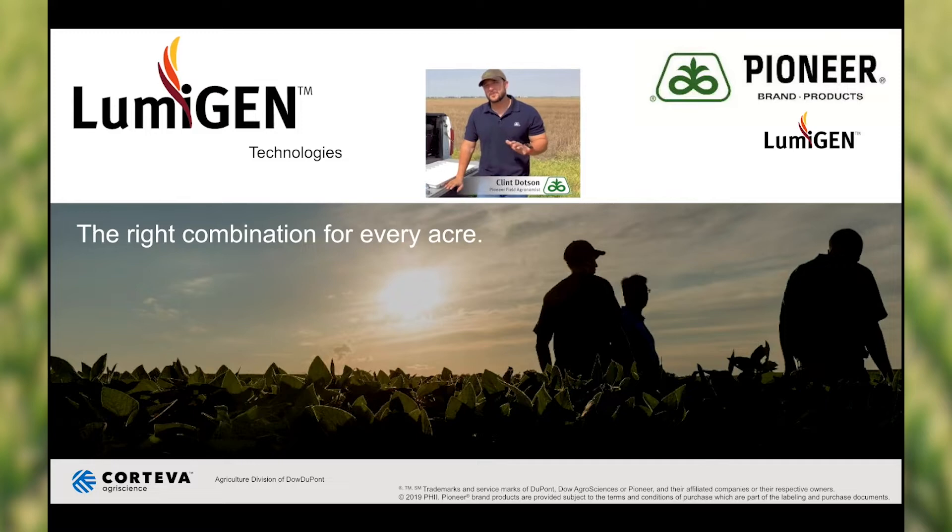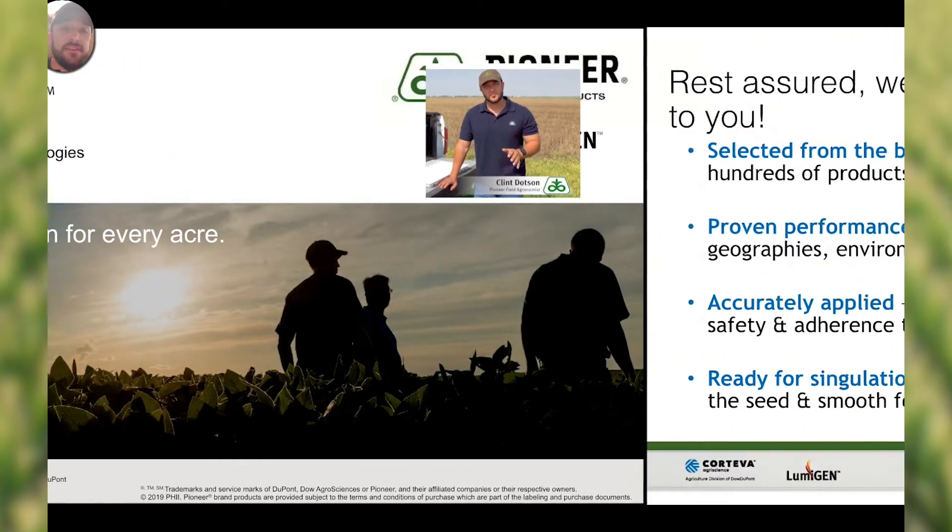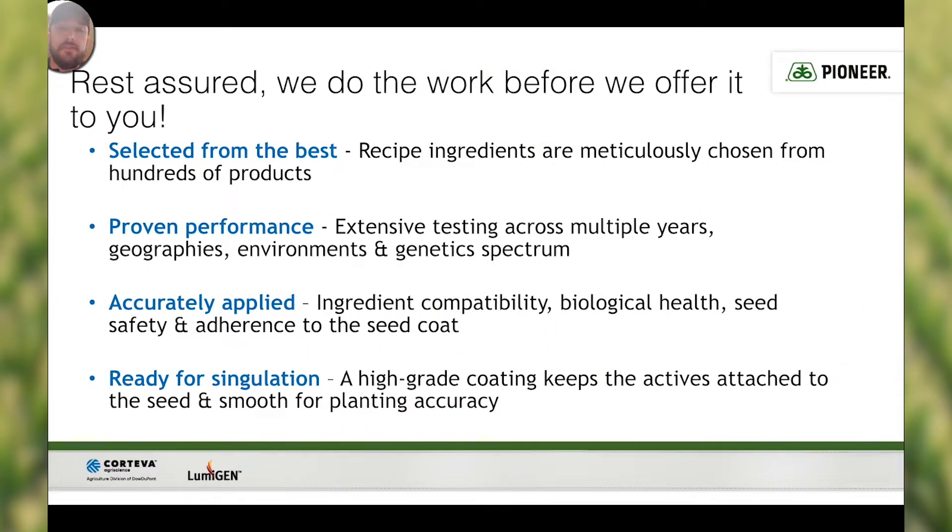This is Clint Dotson in Aquila, Texas at a PK event where we've been talking about the new Lumagen Technologies corn seed treatment. I wanted to give an update on where we're at from Pioneer on our corn seed treatment program. One thing to keep in mind is it's selected from the best — the recipe ingredients are the best we have out there, selected from hundreds of different products. We have proven performance, making sure our products are accurately applied and ready for singulation. Our high-grade coatings keep the active attached to the seed for smooth planting accuracy.